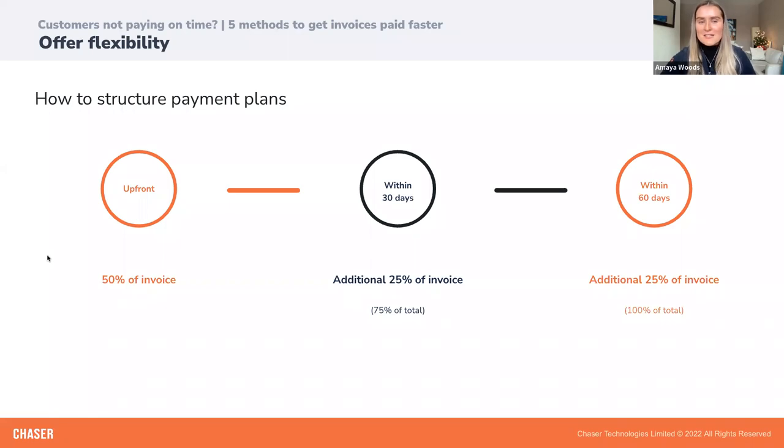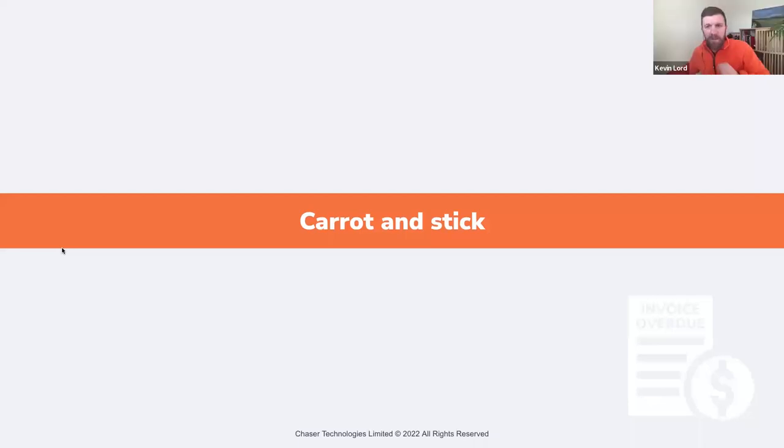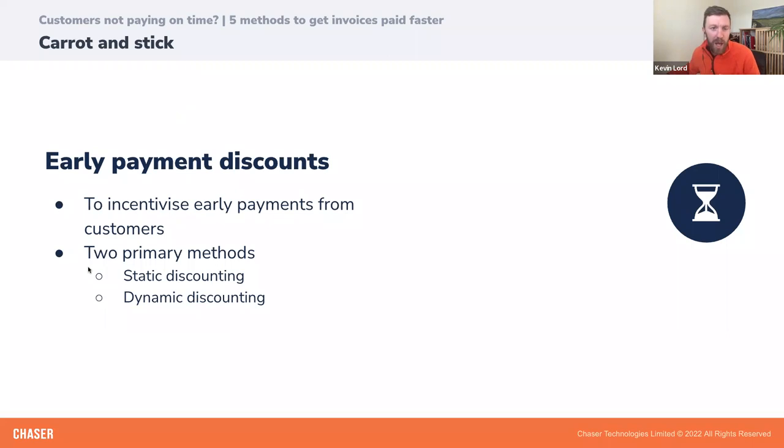Our third method is the carrot and stick approach. If your customers aren't paying on time, you can implement this approach — it rewards good payment behaviour with early payment discounts but also discourages late payments by using fees and penalties. If your business can afford it, you can offer early payment discounts as an effective method to incentivise early payment from customers. When it comes to calculating your early payment discount, there are two primary options: static or dynamic discounting.